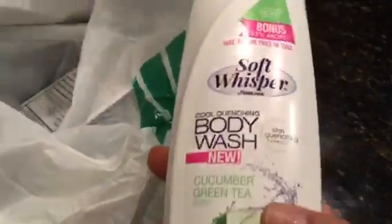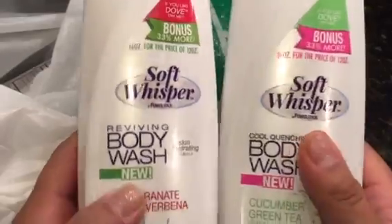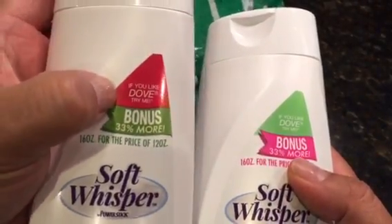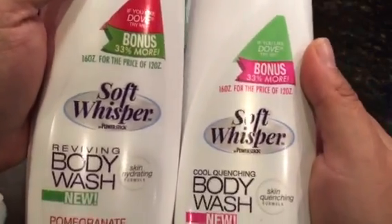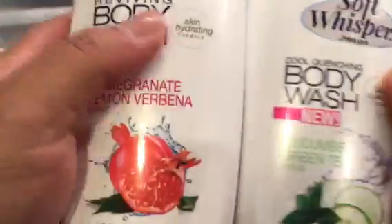I also found these body washes. I know people have been hauling these and they smell so good. I had asked someone if it was kind of watery, like most shampoos, and she said it wasn't as thick but not watery, so I thought I'd give it a try. They smell really nice — pomegranate lemon verbena and cucumber green tea. They're said to be comparable to Dove — it's Soft Whisper by Power Stick.